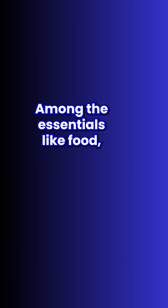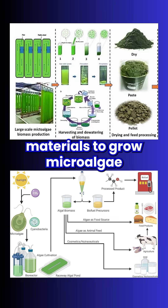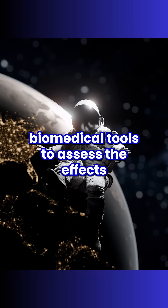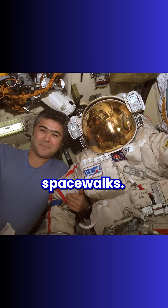Among the essentials like food, water, and fuel, the delivery included some fascinating science gear: materials to grow microalgae as a potential future space food, biomedical tools to assess the effects of microgravity on blood circulation and immunity, plus a brand new Orlin MKS spacesuit for upcoming Russian spacewalks.